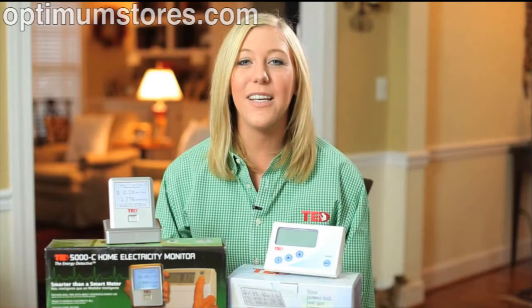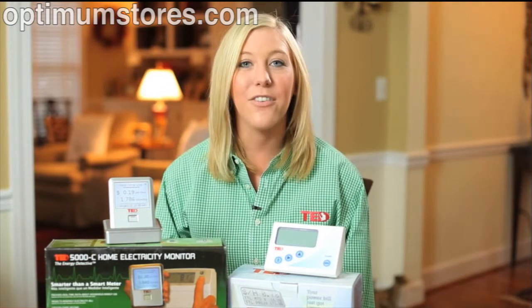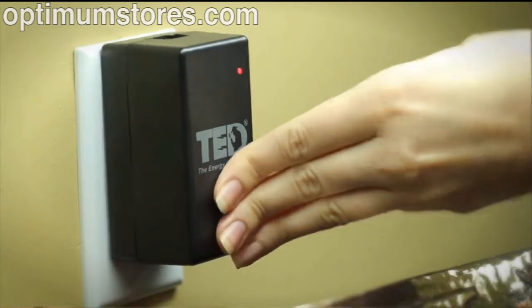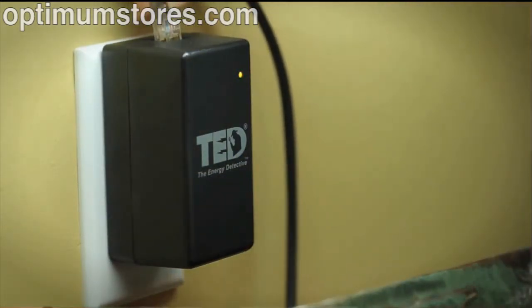The Energy Detective is a simple, accurate, and affordable home electricity monitor that allows you to view your electricity data in real time. TED can help you save money, conserve energy, and lower your electricity bill.